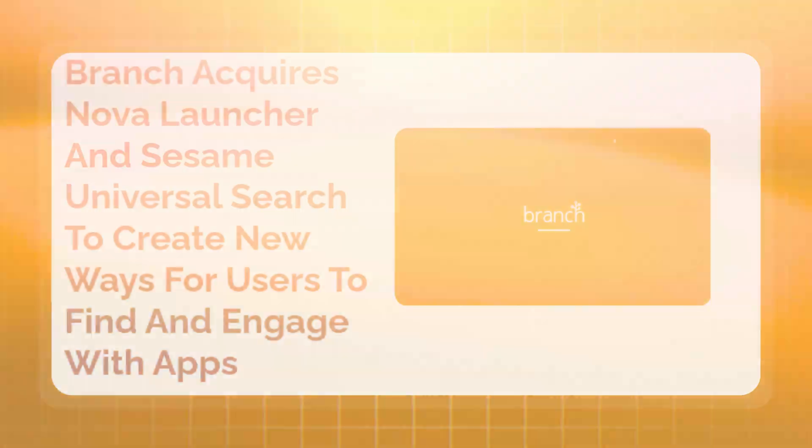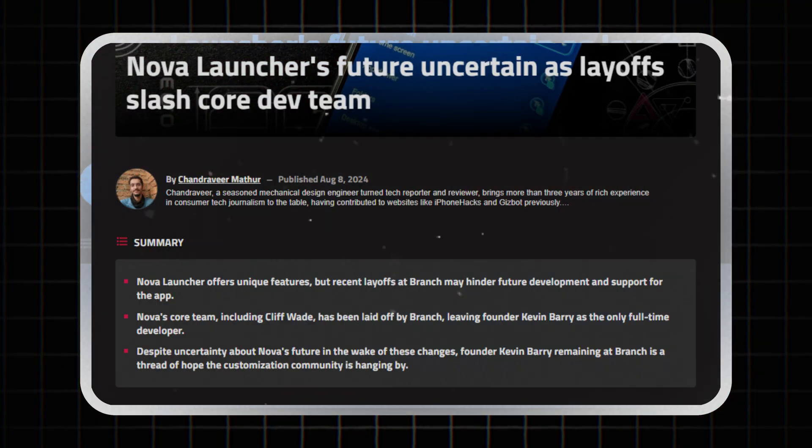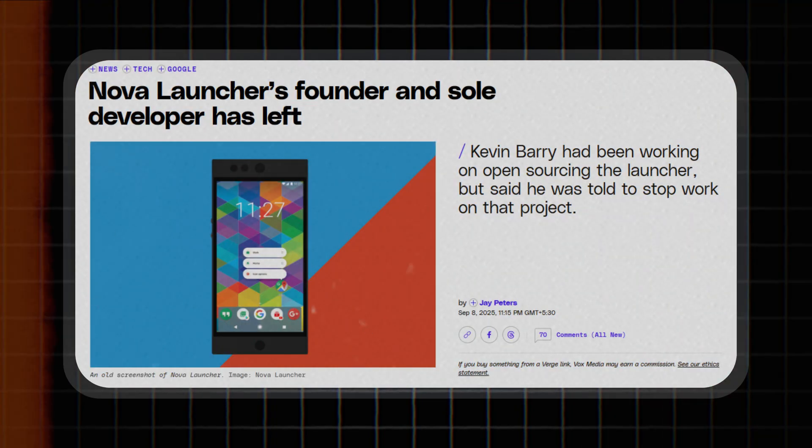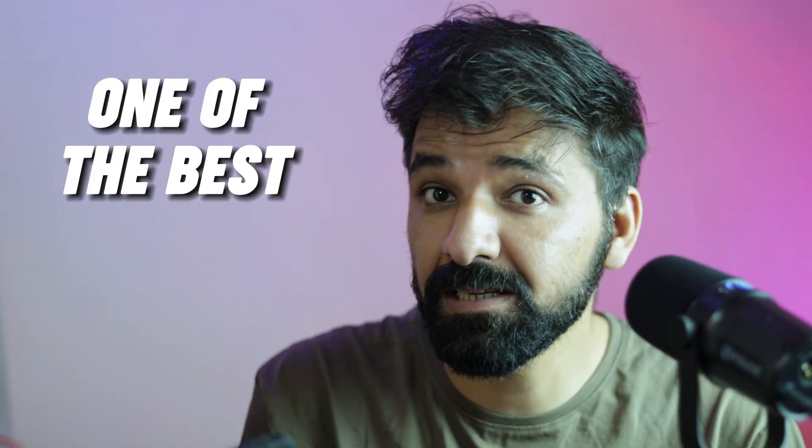But everything started to change when Nova Launcher was bought by another company called Branch. First, they fired everyone except the main developer. Then in September 2025 — basically last week at the time of recording this video — the only person working on Nova Launcher also left the company, and he was also stopped from making it open source. So you can see how Nova Launcher went from being one of the best and most popular Android launchers to almost nothing.